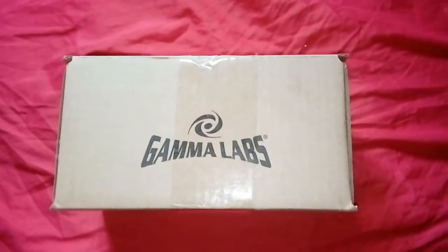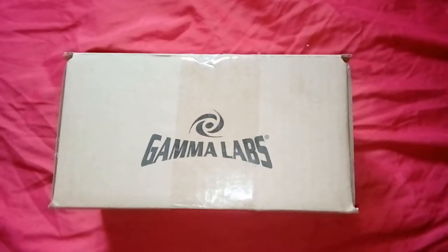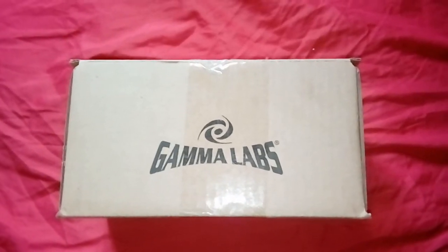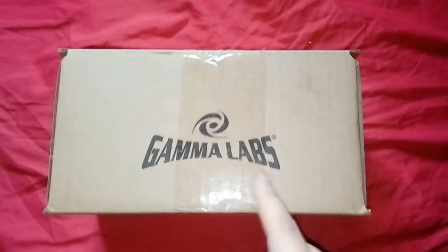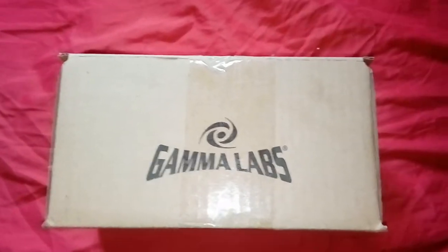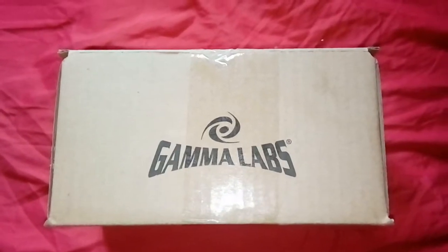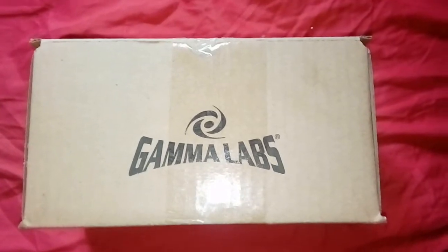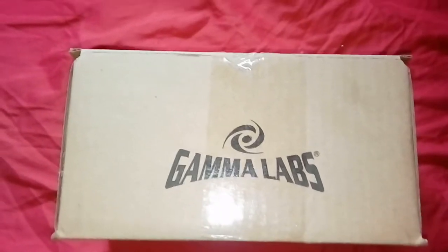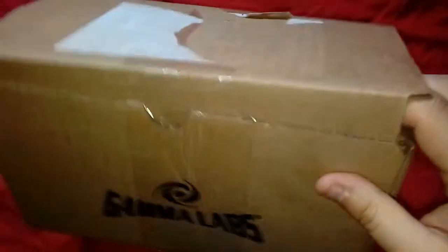Welcome back to the channel. Today we've got a different style of video — bit of a ghetto setup, just using my phone to record. I thought I'd bring something new to the channel: a little unboxing. You probably already know what it is from the title, but Gamma Labs are the company that do G Fuel. I've always wanted to try G Fuel, and why not try it now? It's a bit harder to get because G Fuel is in America and I'm overseas, so price-wise it does be a little bit high to ship over. But I got it today, earlier than expected, so we're gonna open this bad boy up.